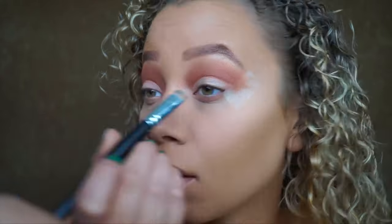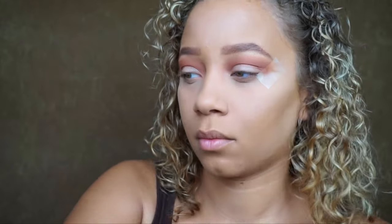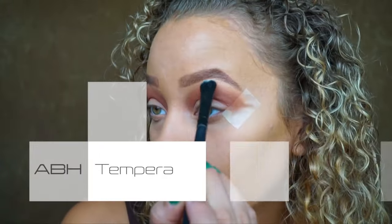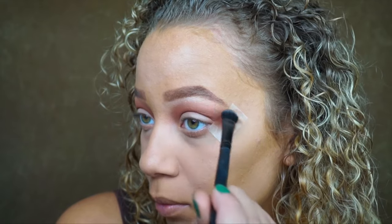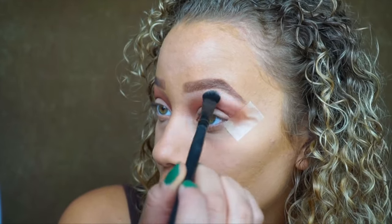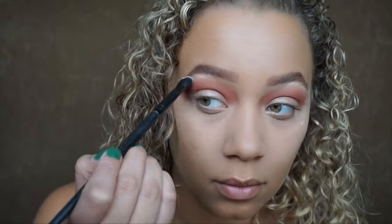To clean up the lid I'm going back in with that same concealer so I can lay down the white shade I'm going to use on the lid. Then from the same palette I'm grabbing Tempera for more definition, and I'll be applying that on the lid and the inner tear duct as well.